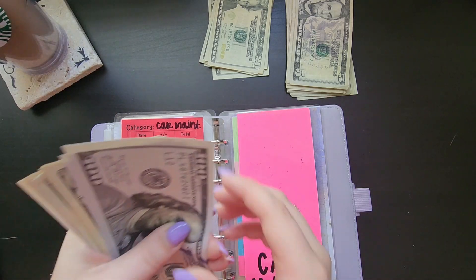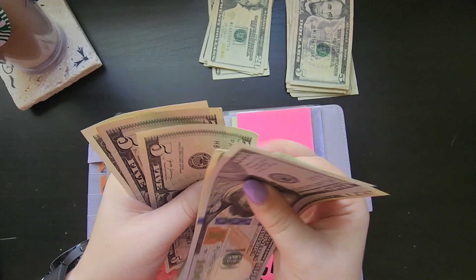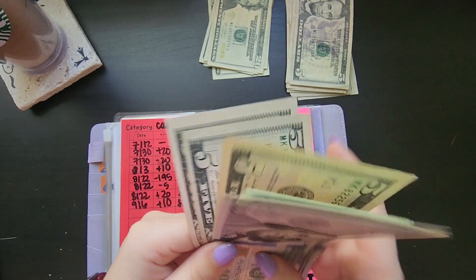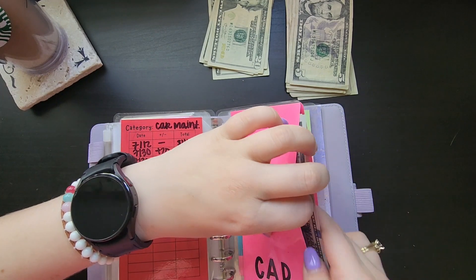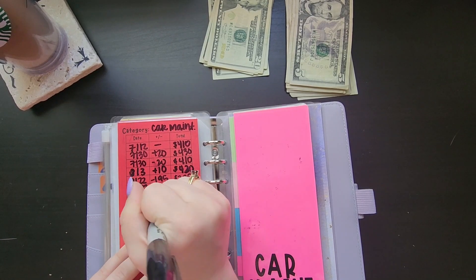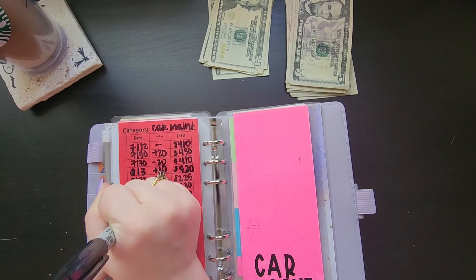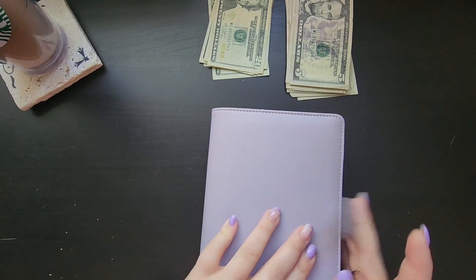So I should be at $300: $20, $40, $60, $80, $85, $90, $95, $300. And that is it for the purple binder.